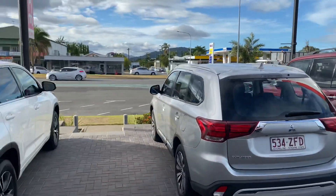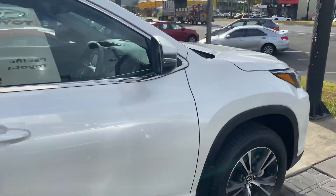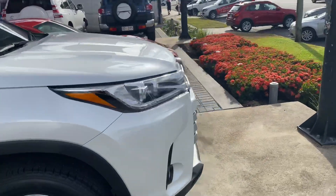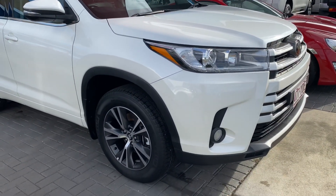Bringing it back to the Kluger — as I said on the phone, we're comparing this and the 2017 plate. I'll show you the whole condition of the vehicle so you can make the judgment call on which one you want to purchase, because this one is obviously a little bit more expensive.